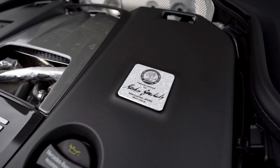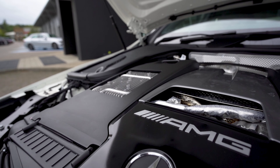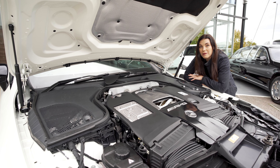Under the bonnet we have this four-litre V8 bi-turbo which places a whopping 639 brake horsepower. She'll reach 0 to 62 miles per hour in just 3.2 seconds and has a top speed of 196 miles per hour.